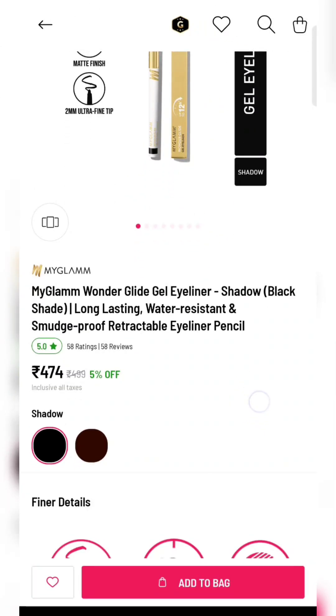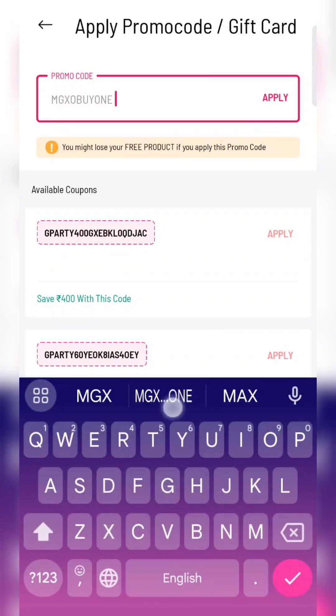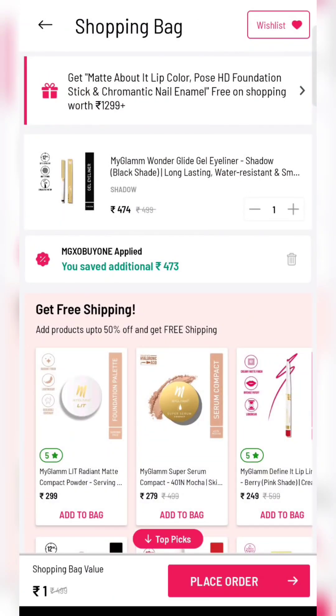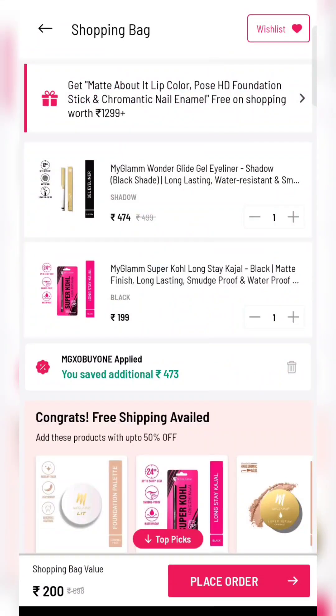Next product is a gel eyeliner. There are two shades available — brown and black — whatever you like, add to cart. Apply coupon code mgxobuy1. You get it again for 1 rupee, and for shipping add a product worth 198 rupees to reach 200 rupees.